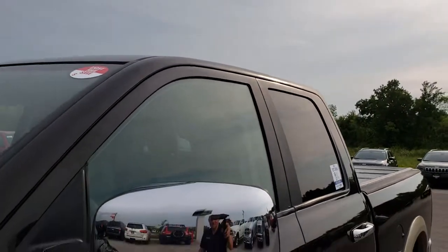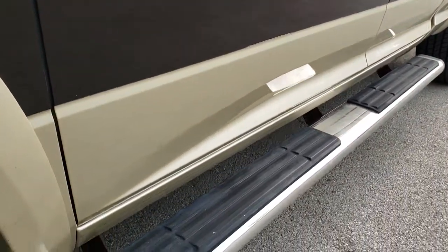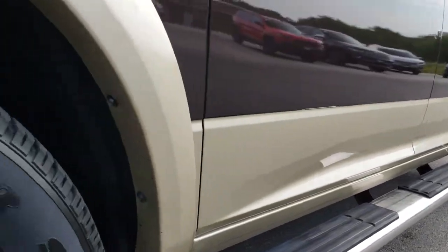We shoot all of our videos in 1080p, so if you have HD capabilities on your computer, tablet, or cell phone, turn them on now because it is like you are right here looking at the truck with me.